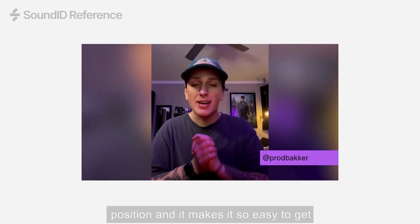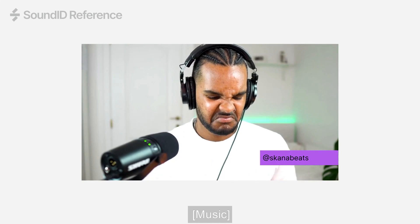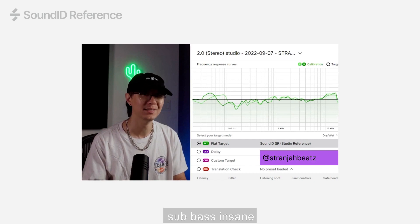And it makes it so easy to get everything sounding right — like, in the car. Whoa, I can actually feel and hear the sub bass. Insane.